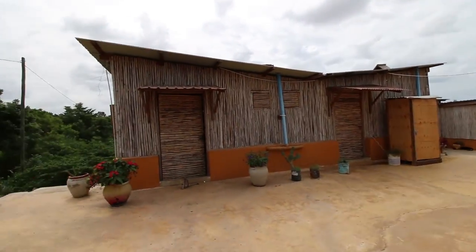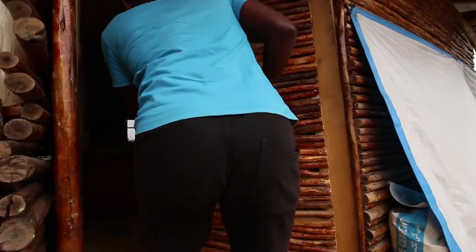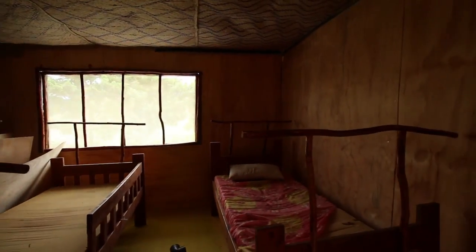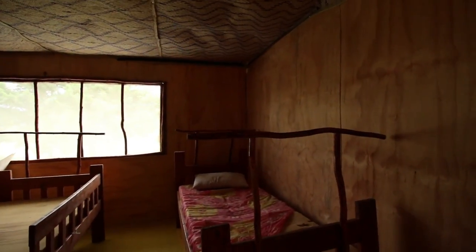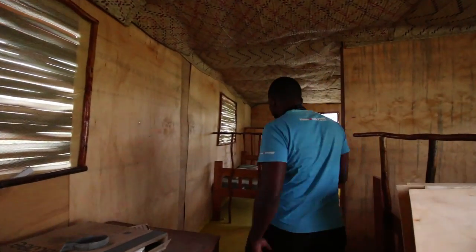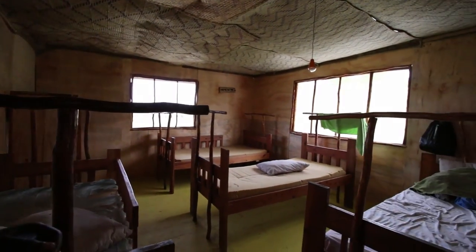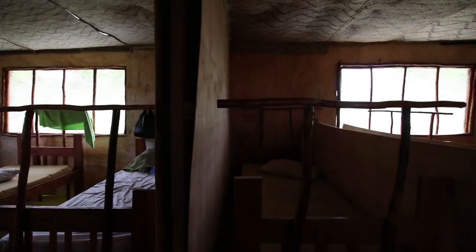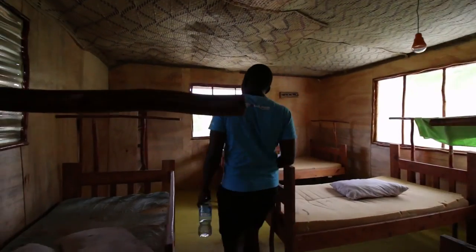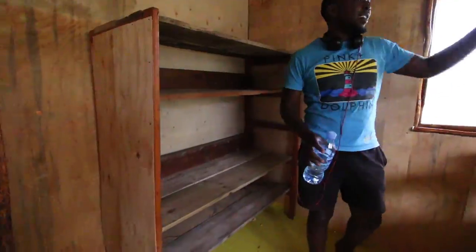Let me show you the new rooms we are making. This is the new room — people haven't moved in yet. We are still making a toilet outside for this room. We can have seven people in this room. There's a cupboard here to put their clothes. They can hang their clothes there and they have the view.